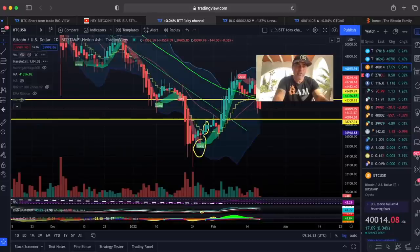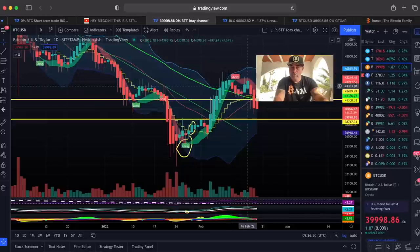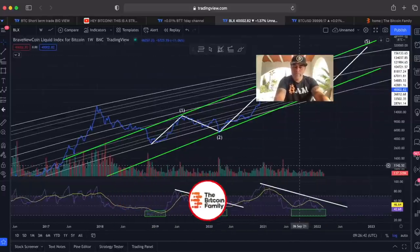The BAM indicator on this timeframe shows how the market is moving. A short signal was given a few days before the huge drop. Whenever it drops, we can drop to the red line or the bottom blue line, which is again around $37,000–$38,000. Then we'd need to break that level.